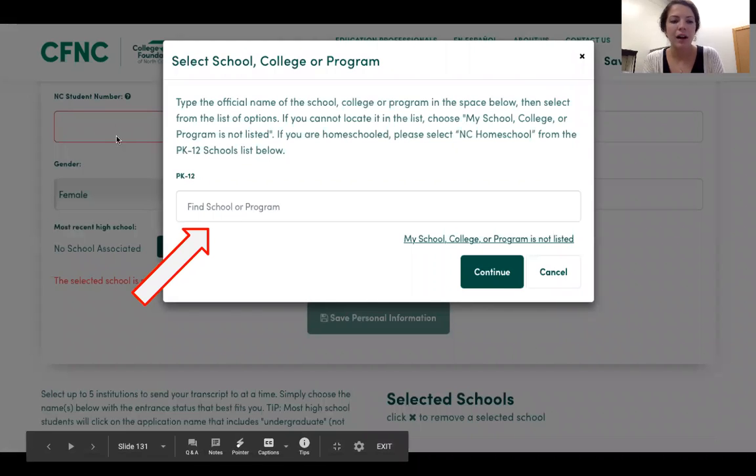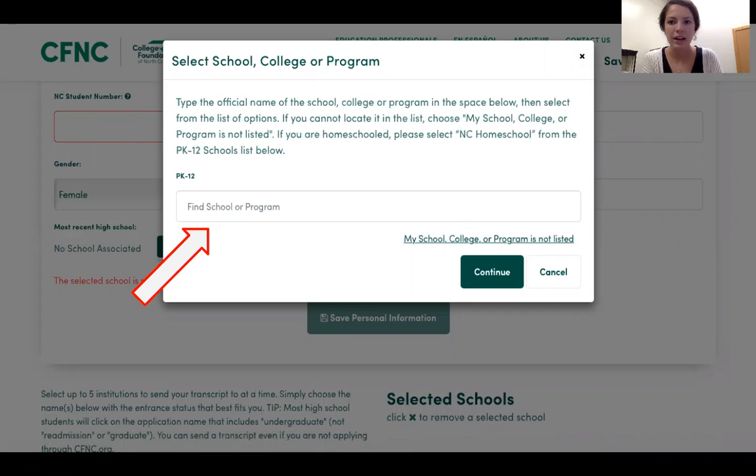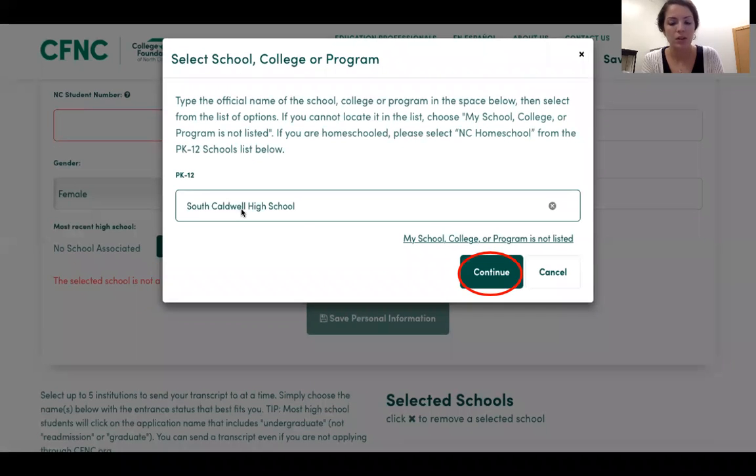Once you're there you'll have to put in some information. It might already be filled in for you, but check that everything is correct — your address and everything. Make sure your student number is in there; this is your lunch number. This is really important: you need to put in your high school. It'll say 'Most Recent High School' — click that button and type in South Caldwell High School, then click continue.